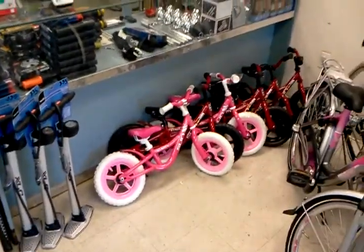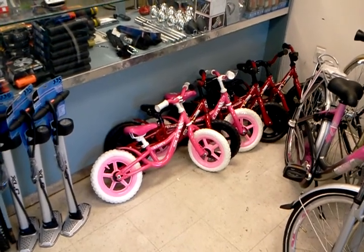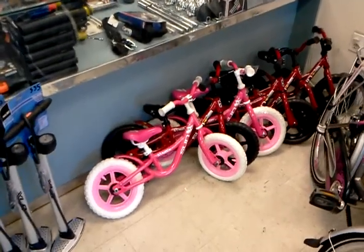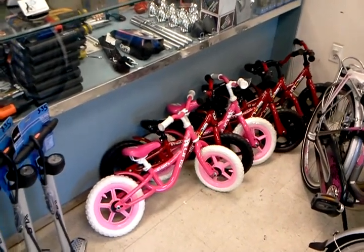If you know anybody who has a kid who's like five and under and really wants to learn how to ride a bike but is having a tough time with training wheels, we sell these bikes from Sun. They're little pet push bikes. You basically sit on them like a Draisine — the first bicycles — and run.